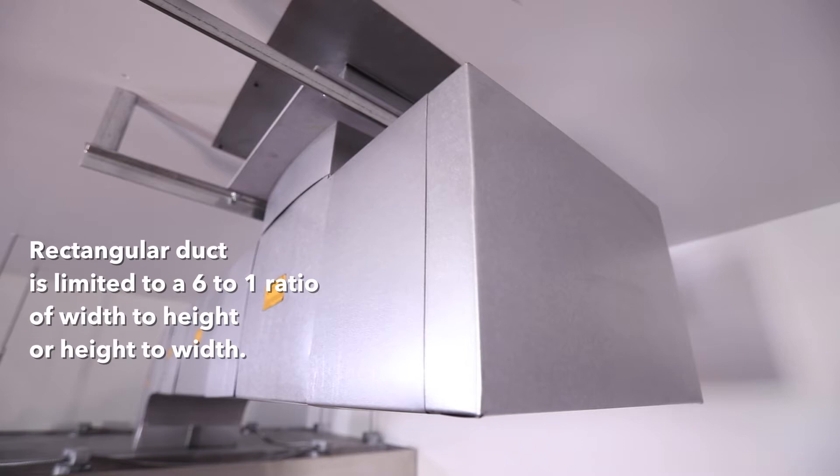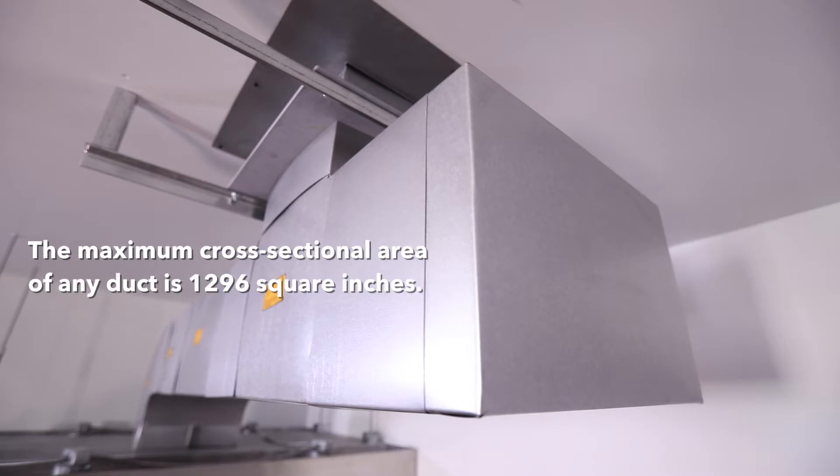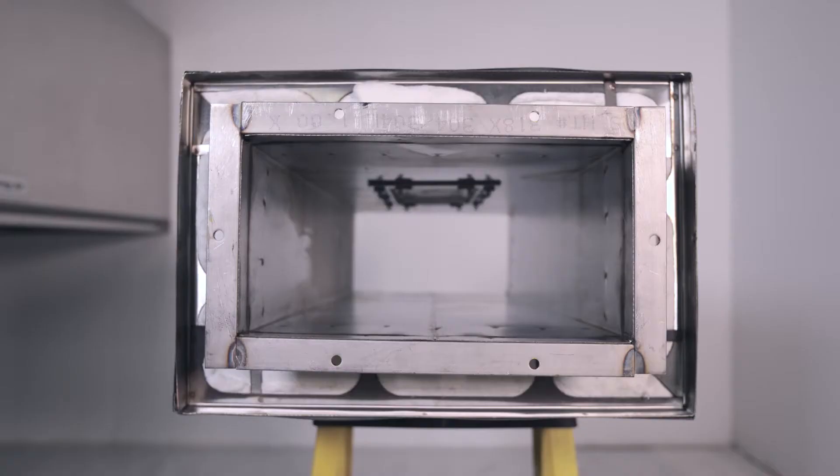Rectangular duct is limited to a 6-to-1 ratio of width to height or height to width. For both square and rectangular duct, sizes are incremented as needed to fit the job. The maximum cross-sectional area of any duct is 1,296 square inches.